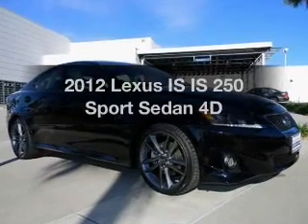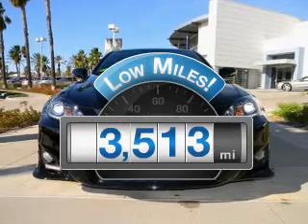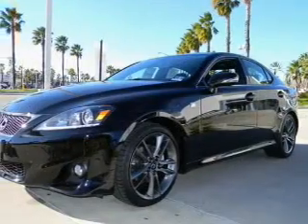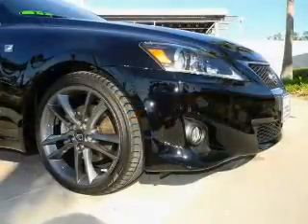Everything you need under one roof with this great vehicle. Low mileage is an important factor in your purchase, and this vehicle delivers a low odometer reading. With a reliable engine driven by an automatic transmission, premium wheels give a more luxurious look.